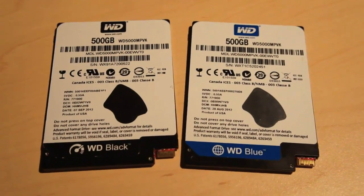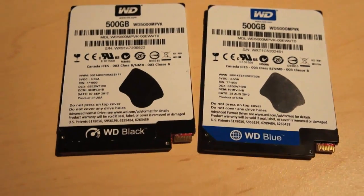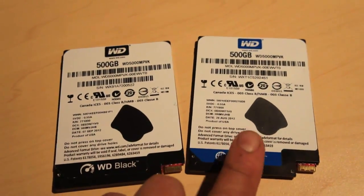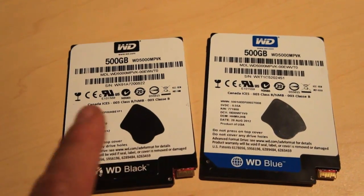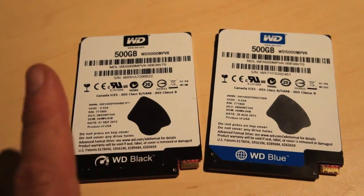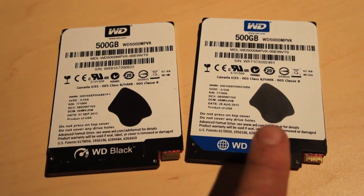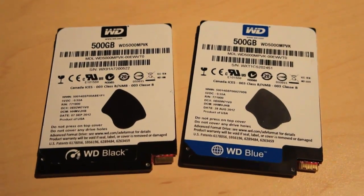Hey there, it's Samir with Engaged, and we're here at the Western Digital booth at IDF 2012 with the 5 millimeter thin 2.5 inch hard drives from Western Digital. These are 500 gigabytes each. The black one on the left is the hybrid model, and the blue one is the regular hard drive.